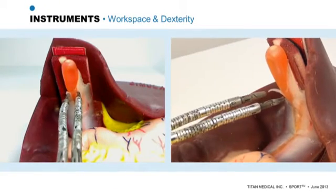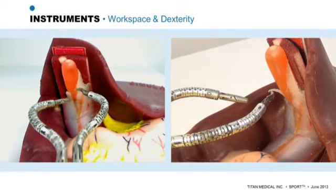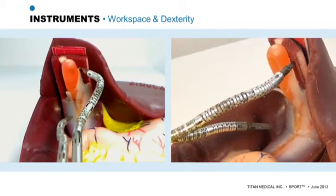After deploying the arms, they can be separated for the purpose of triangulation, which allows the tips of the two instruments to work together. This video demonstrates the up and down area of workspace coverage for the arms, as well as the right and left area of coverage for the arms.